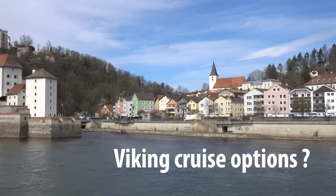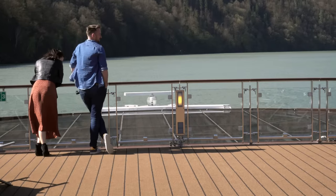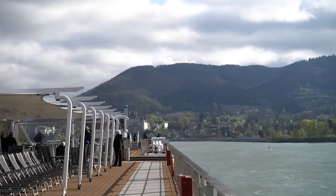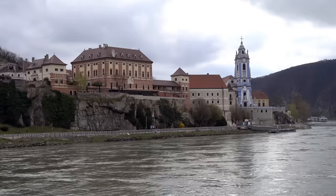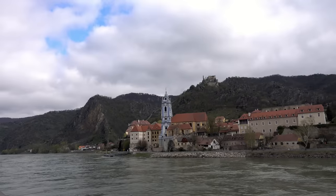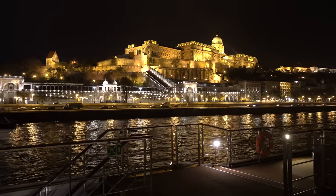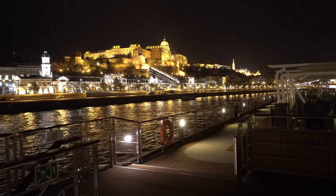Viking offers an enormous choice of rivers and itineraries because of their large fleet, so there are huge permutations. You're likely to find pretty much any river in Europe you want to sail on. For example, they sail on the Danube, the Rhine, the Rhone, the Elbe, the Moselle, the Douro, the Volga, the waters of Bordeaux, and rivers in Holland and Belgium. Even on those rivers there are lots of different itineraries to choose from.